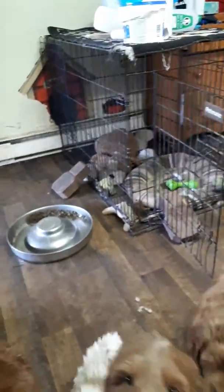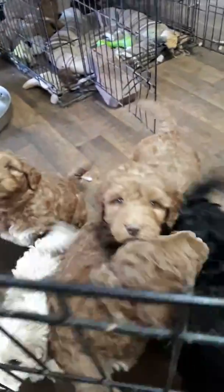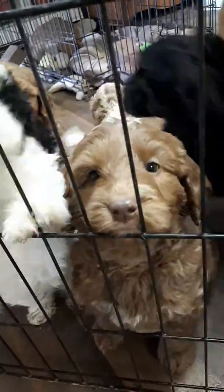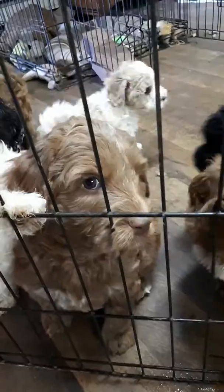Next, we have Pippa's puppies. The one in front with the green collar is Barney — he's going to PEI. He's going to be a big boy, close to 45 to 50 pounds.